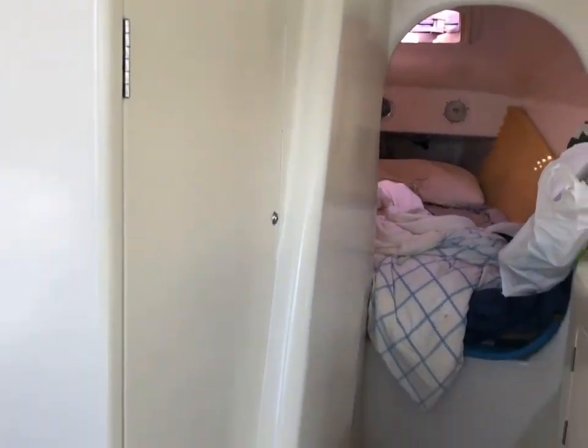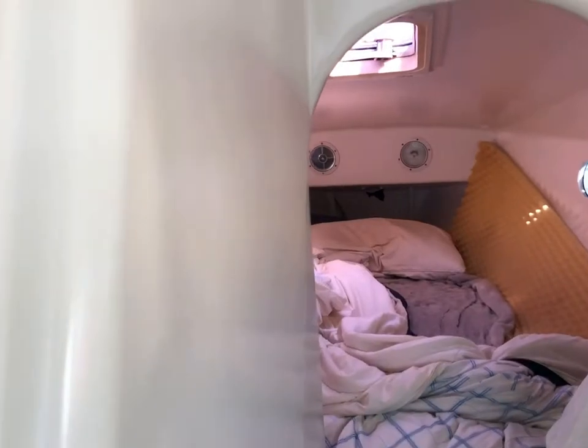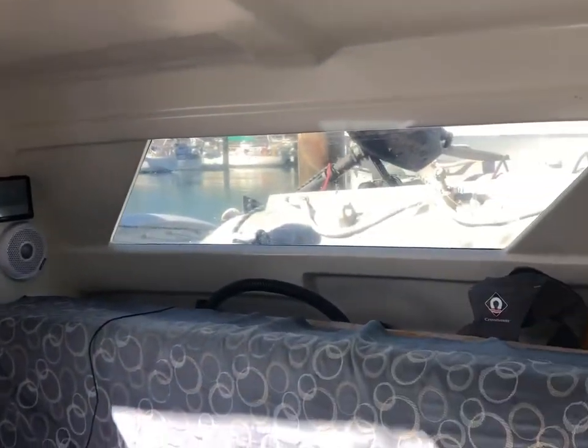How deep does the daggerboard go? Six feet. So basically I'm standing up here and it goes pretty much straight under — it's flush on the bottom of the boat right now. And the headroom in here is about six feet one inch.